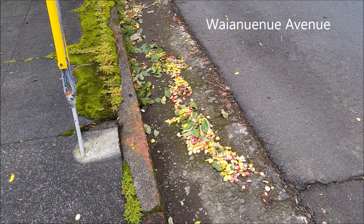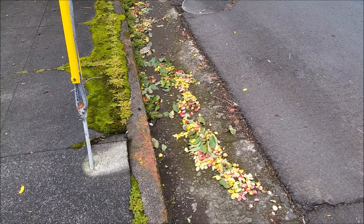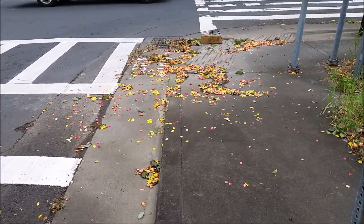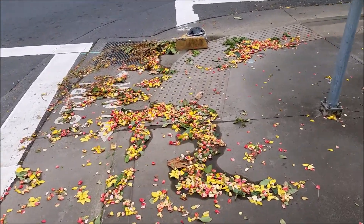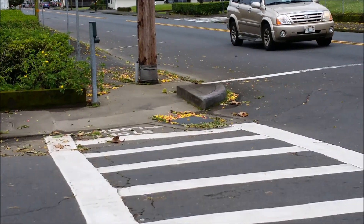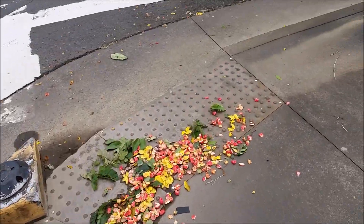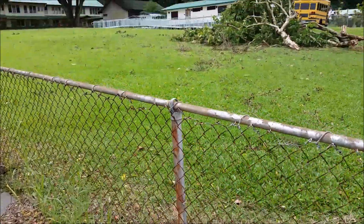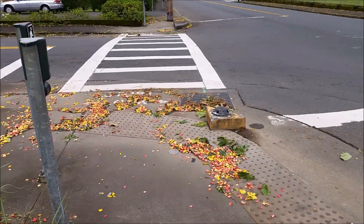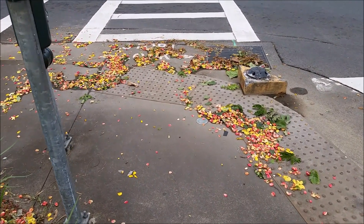Hurricane Ezell update — aftermath. There are flowers everywhere. Hilo has been deflowered. Look at all this damage and destruction — over there too, there's flowers over there. Not to make light of anybody that really did have damage and destruction — I know lots of people had stuff. There's a big tree right there. I just thought the flower rubbish was kind of nice. Aloha, Hurricane Ezell.